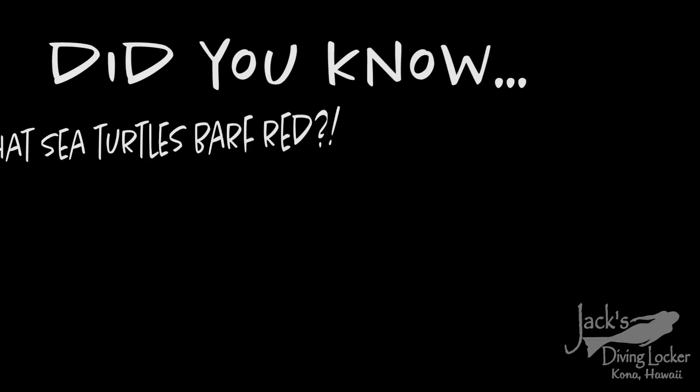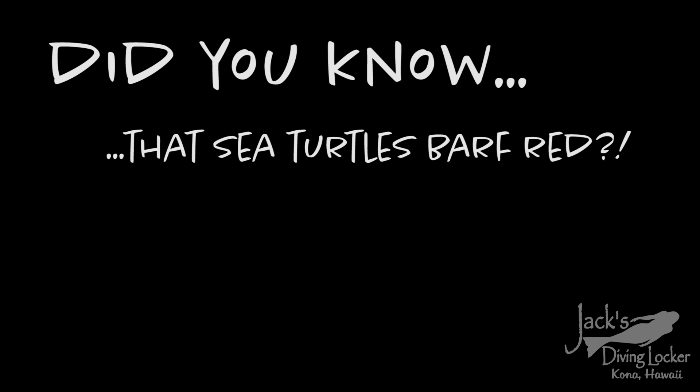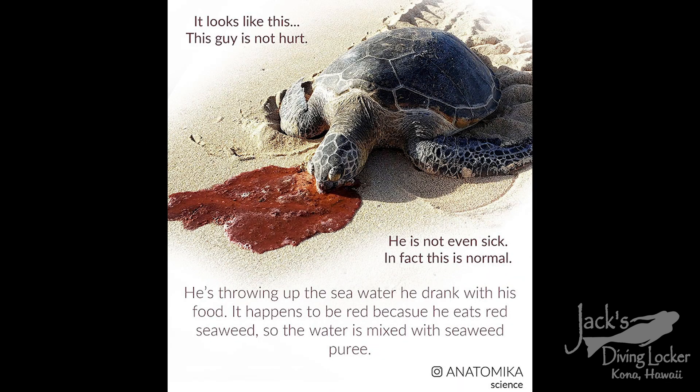Did you know that sea turtles barf red? It looks like this. This guy is not hurt — he's not even sick. In fact, this is normal. He's throwing up the seawater he drank with his food. It happens to be red because he eats red seaweed, so the water is mixed with the seaweed puree.